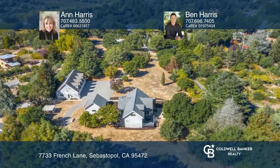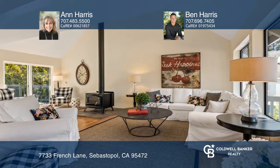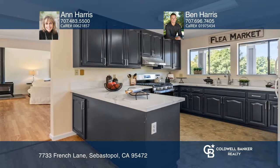Located on a serene, picturesque country lane in the lush rolling hills of West Sebastopol is this tastefully refreshed quintessential farmhouse, complete with an amply sized covered front porch and outdoor decking.